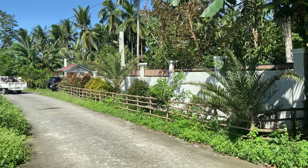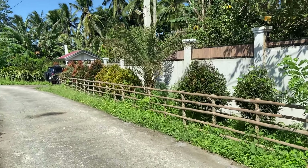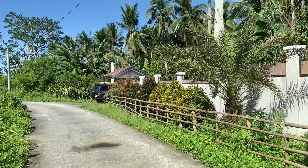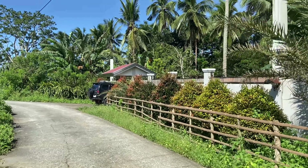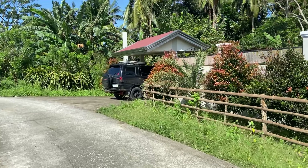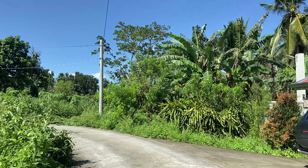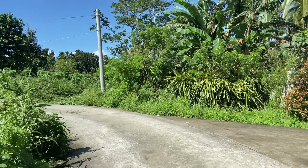This property is actually cut by another barangay road on its back — I'll show you that part later. Here is the internet connection, and it's very quiet here. What I really like about this is the close proximity to everything.